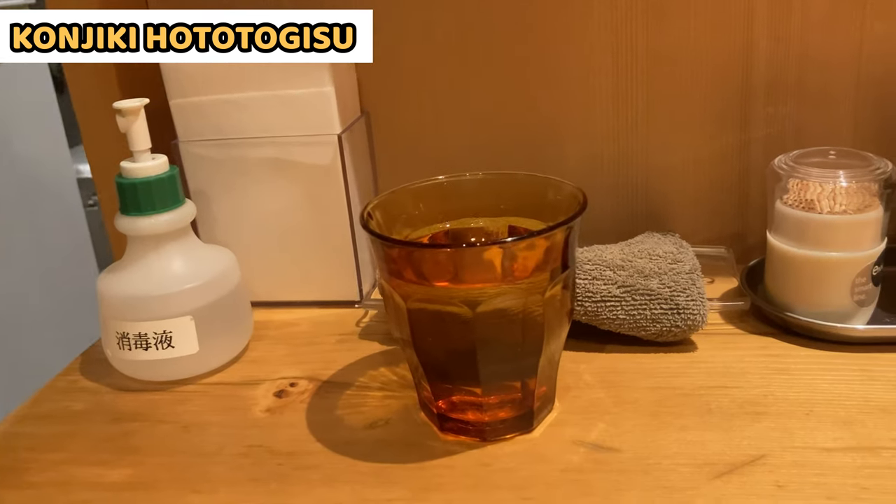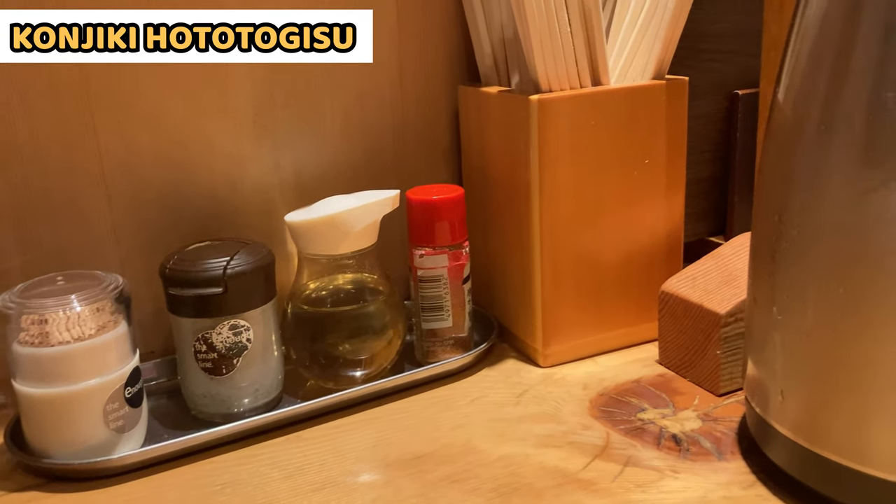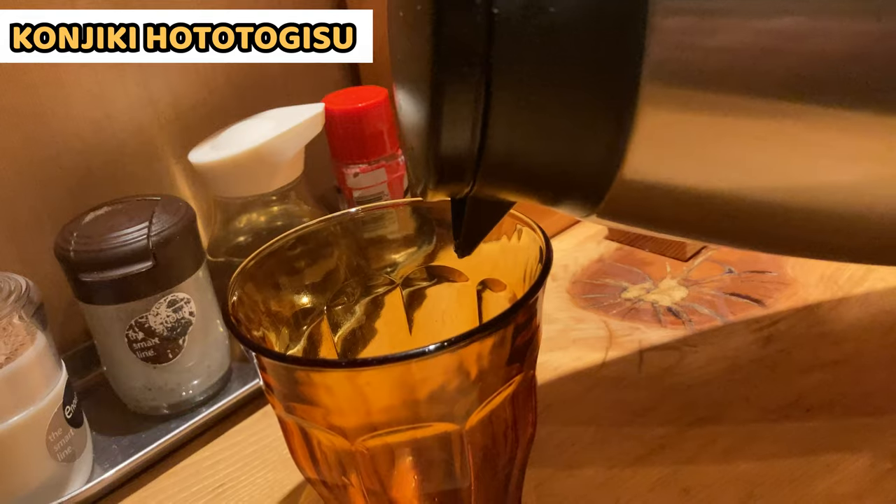There are six counter seats and a table for two in the restaurant. The counter seat is very simple, but this space is really cozy. Water is self-serve — fill your glass with a jug on the table.